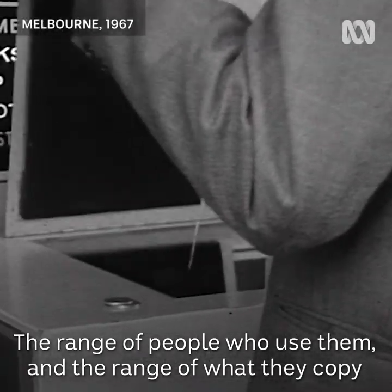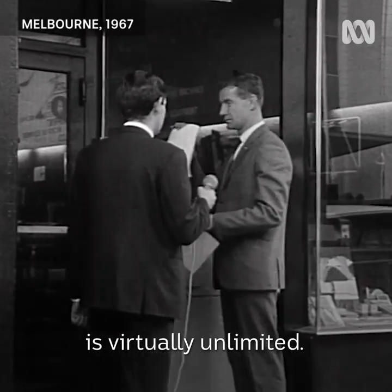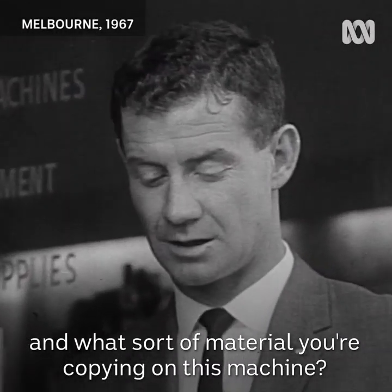The range of people who use them and the range of what they copy is virtually unlimited. Excuse me, could you tell me what line of work you're in and what sort of material you're copying on this machine?